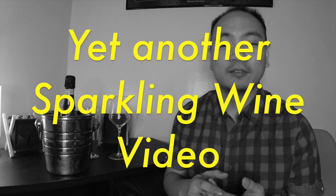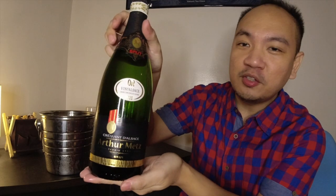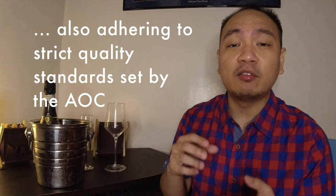Today we're featuring another bubbly. As always in this channel, we're not gonna try to break the bank — we are in search of great value wines. So today we're featuring champagne's lesser-known cousin: the crémant. Just a little bit of background before we open this bottle — crémant is actually a French sparkling wine that is produced outside of Champagne, in various regions.